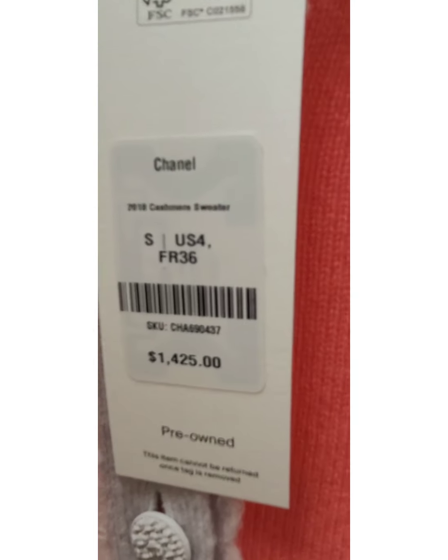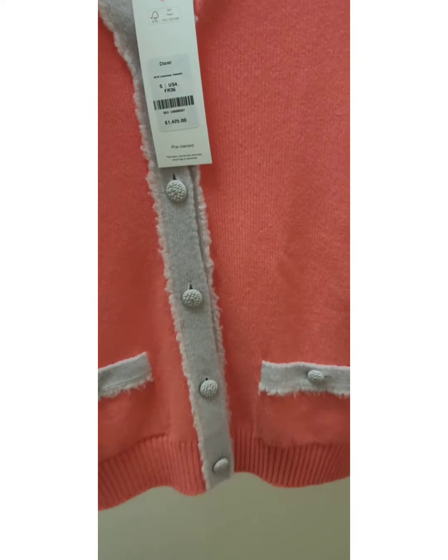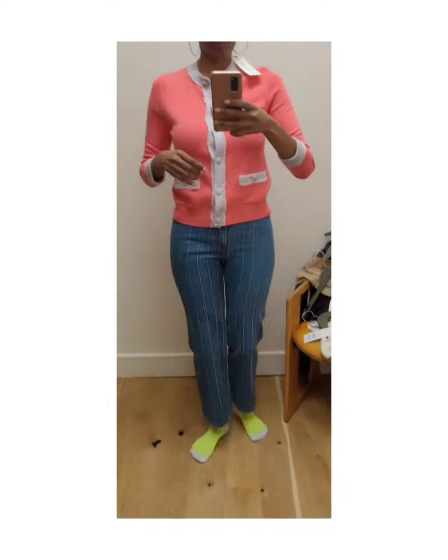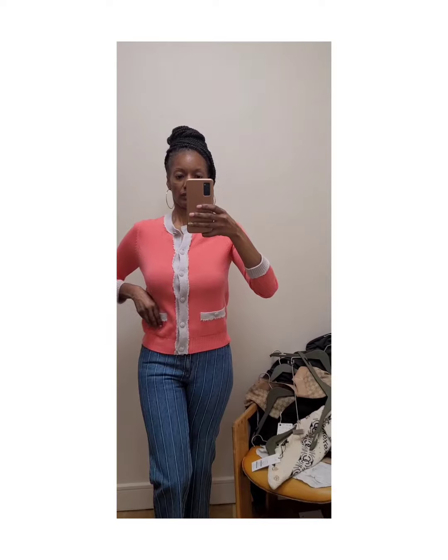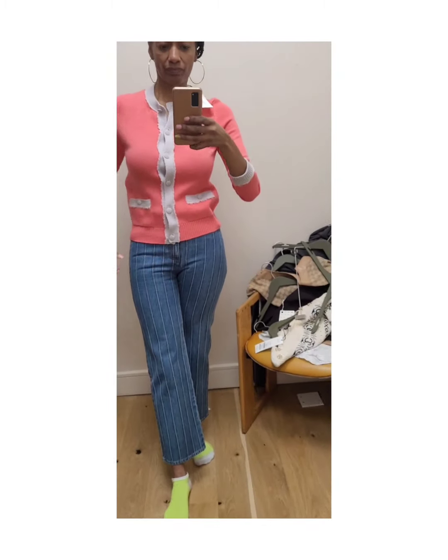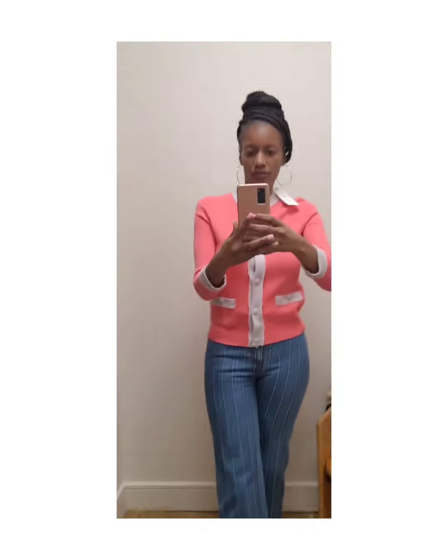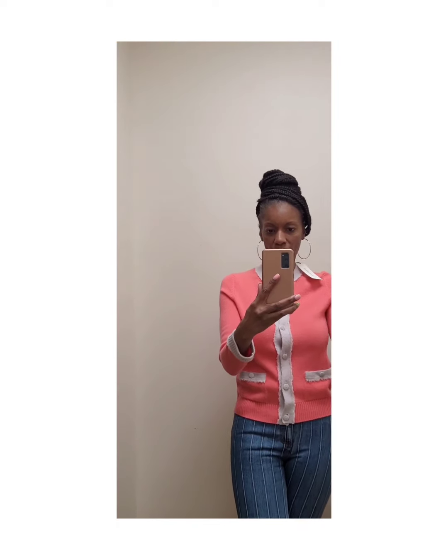First up, I tried on this Chanel cardigan in size small. I thought the color was very pretty — I liked the contrast between this sherbet sorbet sort of pinkish color with the white piping. It gave me retro but fun vibes. I thought it would be really cute paired with denim or a skirt, but ultimately it did nothing for me — it just didn't fit. The sleeves were too short, the buttons didn't close. It had a cute pocket detail with nice Chanel detailed buttons in white, just like the piping, but the pockets were not functional at all. All in all, a cute cardigan — just too small.